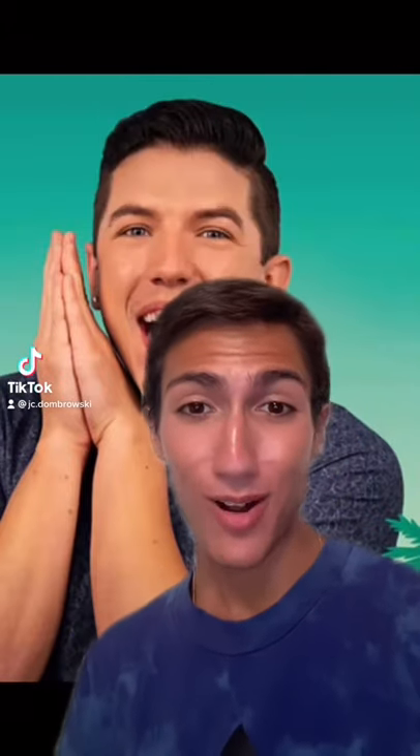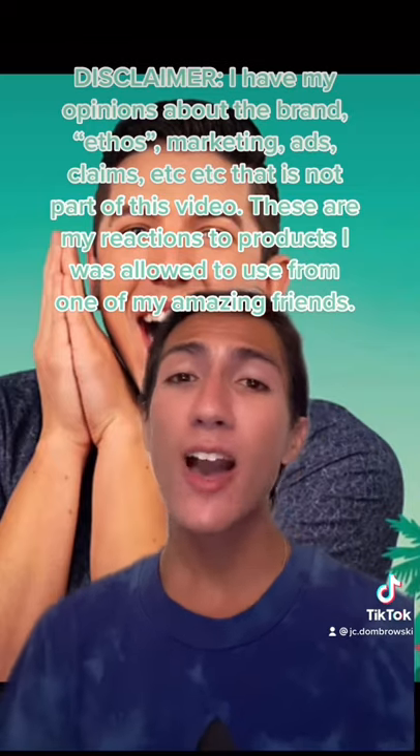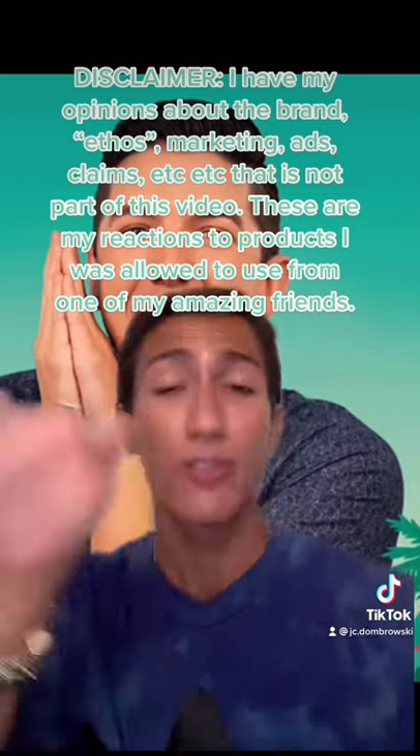This is my brutally honest review about Selfless by Hyram. These products were not sent to me, and this is my 100% unbiased review. I have my own opinions about the actual brand, the ethos, and the advertising — that's for another video.